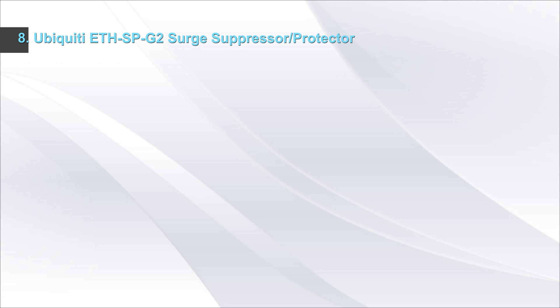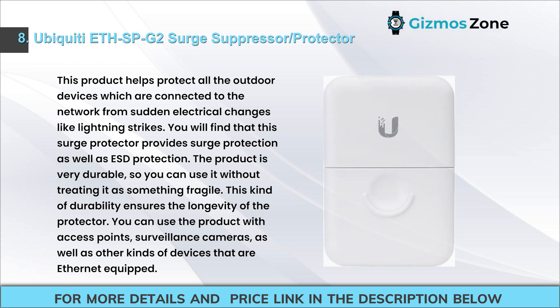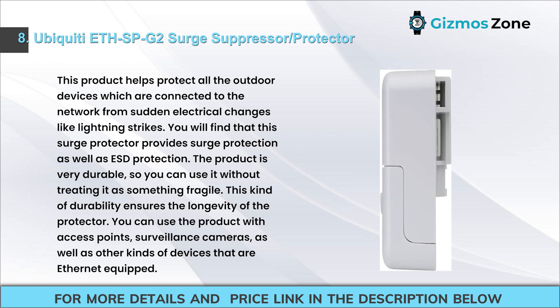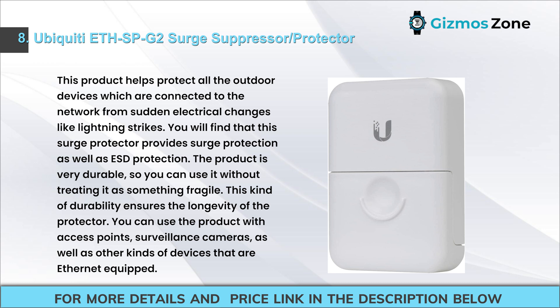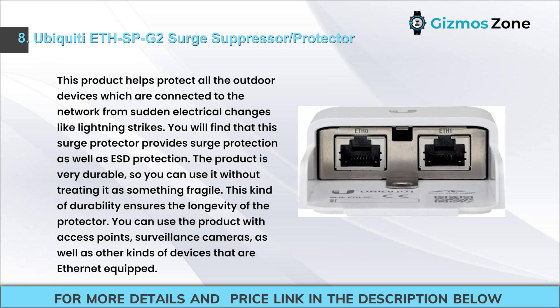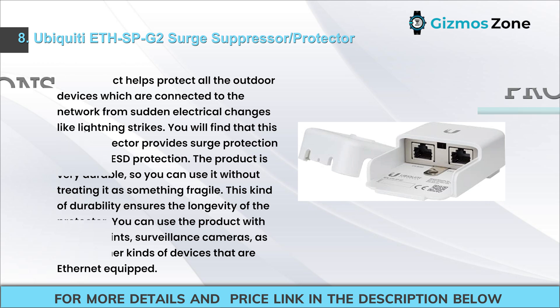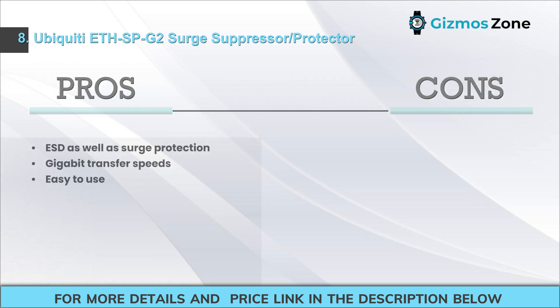Number 8: Ubiquiti FSPG-2 Surge Suppressor/Protector. This product helps protect all outdoor devices connected to the network from sudden electrical changes like lightning strikes. This surge protector provides both surge protection and ESD protection. The product is very durable, ensuring longevity of the protector. You can use it with access points, surveillance cameras, as well as other Ethernet-equipped devices. Pros: ESD and surge protection, Gigabit transfer speeds, Easy to use. Cons: Only one port.